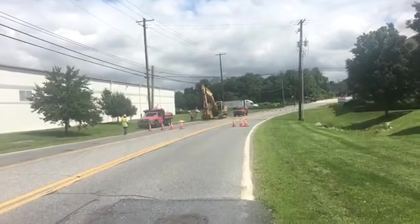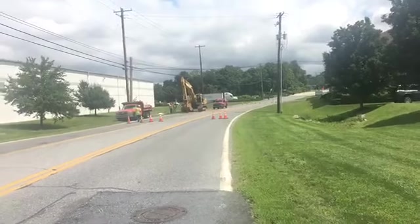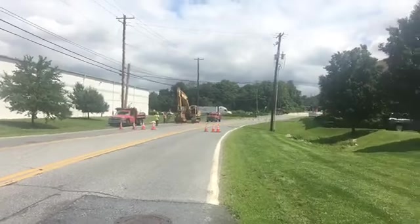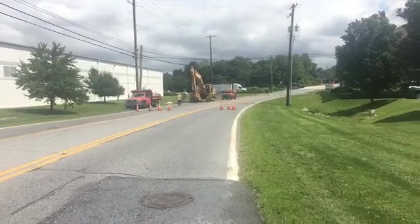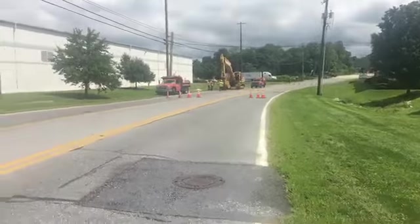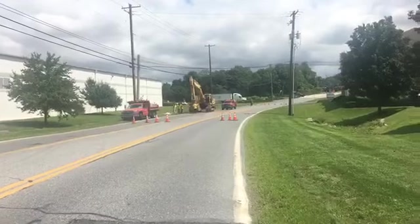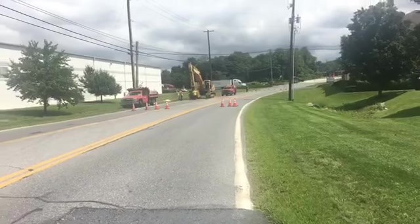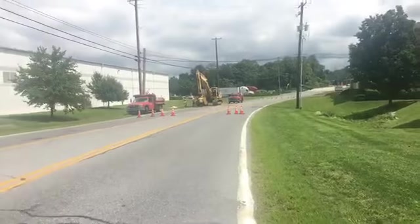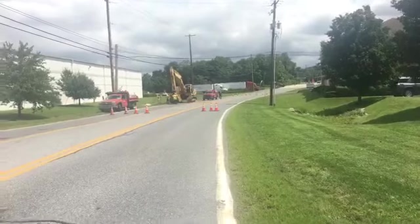Hello everyone, this is Becky Metric with PennLive. Right now I am in the 100 block of Cumberland Parkway in Upper Allen Township, where, as you can see, crews are working on a small to medium sized sinkhole that has opened up.